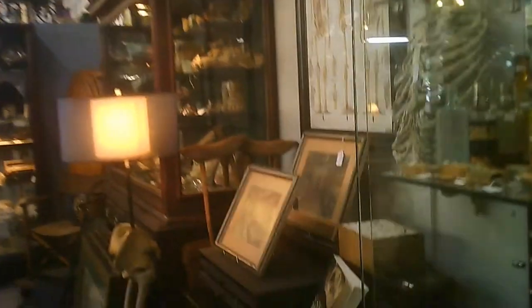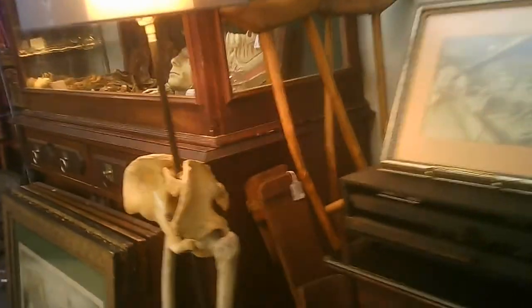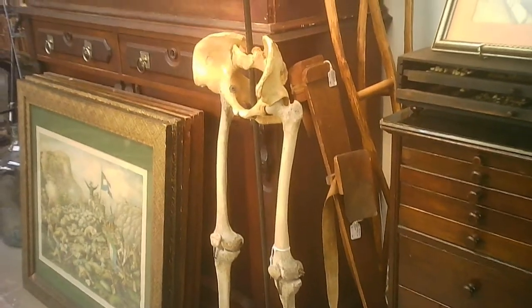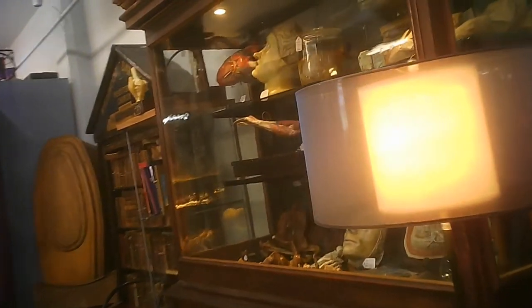Looks like a stuffed monkey up there. It's the lower portion of a skull made into a floor lamp. Some people may be totally disgusted by this. Some people are totally thrilled by it.